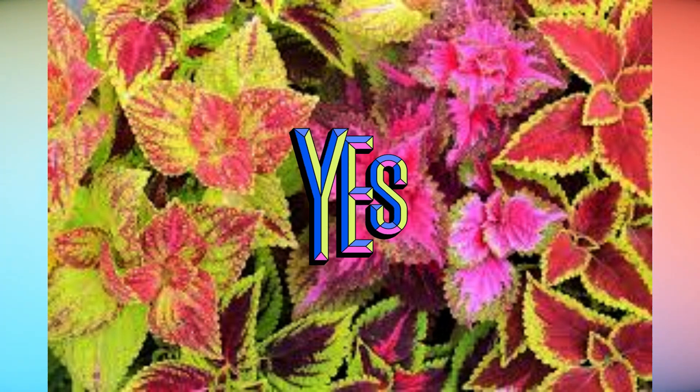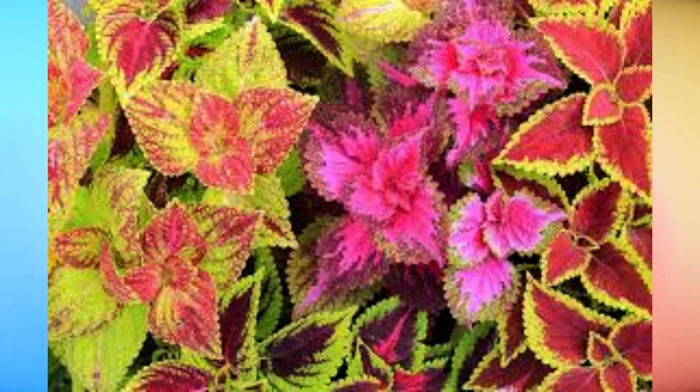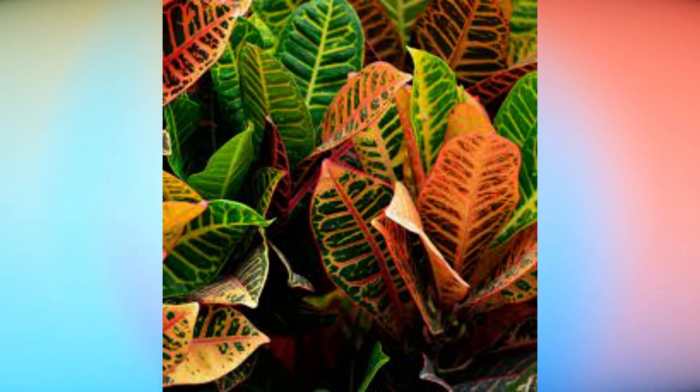In leaves, flavonoids selectively admit light wavelengths that are important to photosynthesis, while blocking out UV light, which is destructive to cell nuclei and proteins.